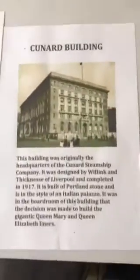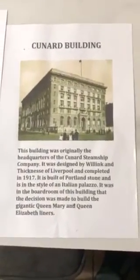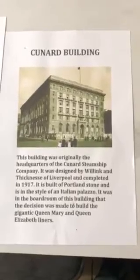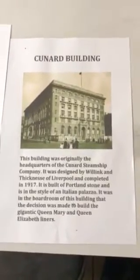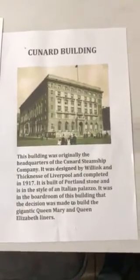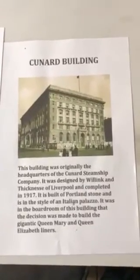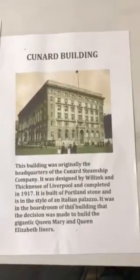Lastly, the Cunard building. The building was originally the headquarters of the Cunard Steamship Company, designed by Willink and Thicknesse of Liverpool and completed in 1917. It was built of Portland stone in the style of an Italian palazzo. It was in the boardroom of this building that the decision was made to build the gigantic Queen Mary and Queen Elizabeth liners, which were among the biggest liners of their day. This photograph shows the original opening of the Cunard building around 1917.